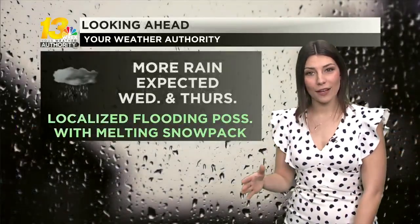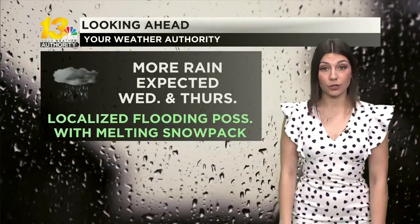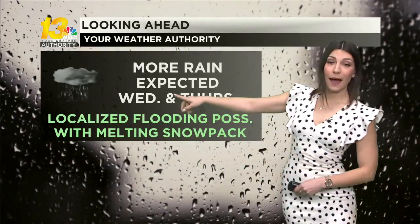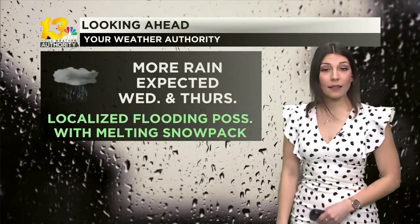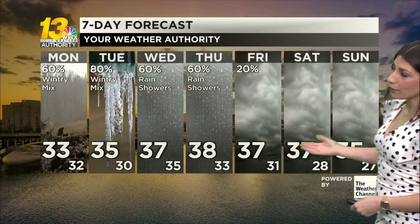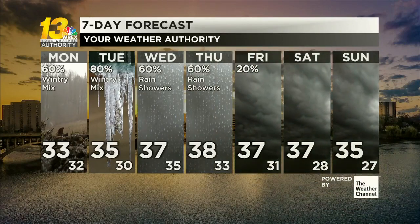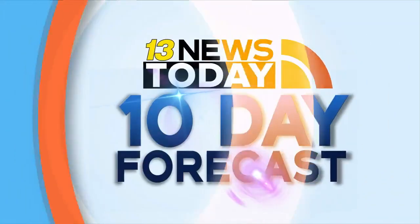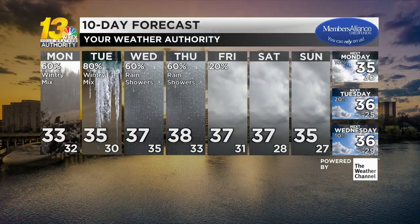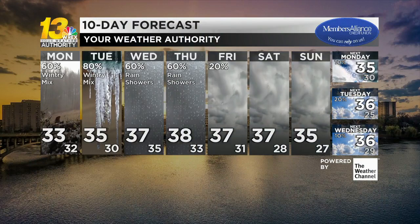We won't be done just yet when it comes to active weather. Even after all that moves out early Tuesday afternoon, rain showers will move back in early Wednesday into Thursday, and localized flooding is possible with that snowpack slowly starting to melt. Temperatures will stay at or slightly above freezing moving forward, then dry for the end of the week and your weekend with plenty of cloud cover overhead. In your most accurate 10-day forecast, we'll actually see some more sunshine next week with temperatures also staying in the mid-30s.